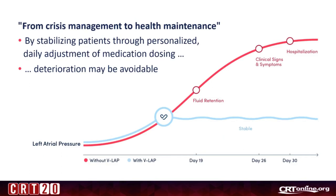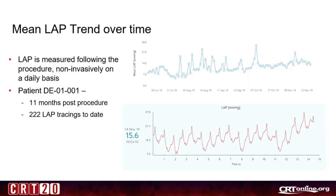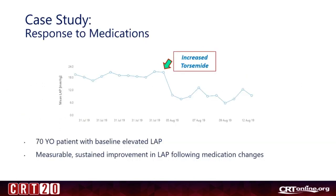By stabilizing patients through personalized daily adjustment of medication dosing, deterioration may be avoidable. These are some images from the first patient on fluoroscopy and echo — you can see it looks like a small PFO closure device. This shows the mean LA pressure trend over time, with daily measurements in the upper curve and a tracing at a given time in the lower curve. This shows an example where medication was adjusted according to pressure measurements, and after increased torasemide dosage the pressure went down and stayed low.